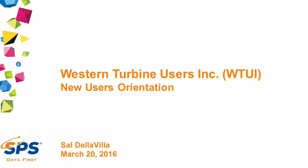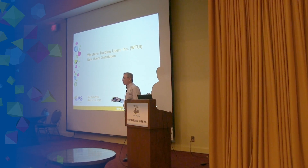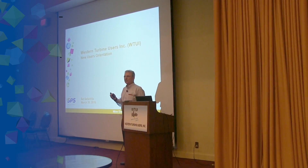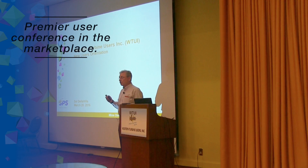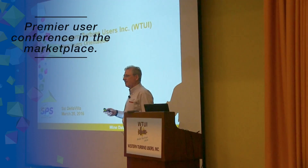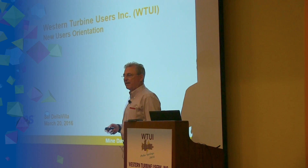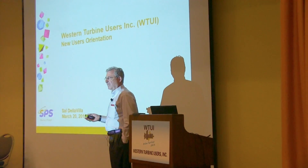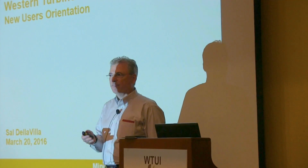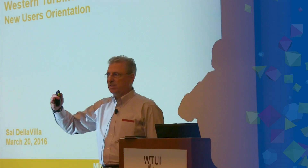For those of you attending this conference for the first time, at the end of the two and a half days you'll be here, you're going to come away with a simple conclusion: this is the premier user conference in the marketplace, especially for the LN product line. The tremendous experience here is available to you, so take advantage of that. SPS as a company has had the great fortune of participating with the Western Turbine users since its inception 26 years ago.